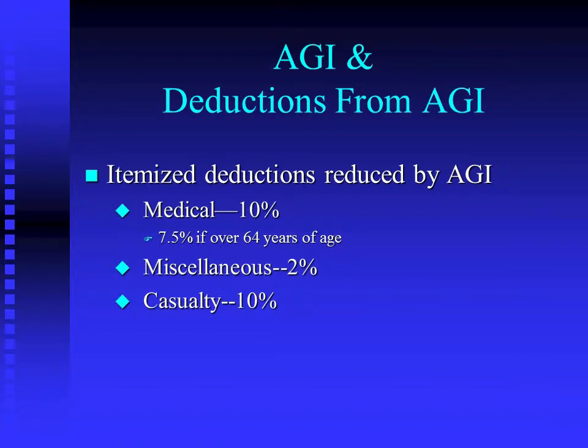Miscellaneous 2% — we've talked about that. Casualties are reduced by 10% of AGI. We're going to deal with that as our very last topic of the semester. So when those slides come up, you know we are good to finish and you don't have to do this anymore.